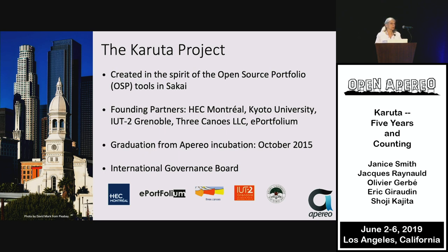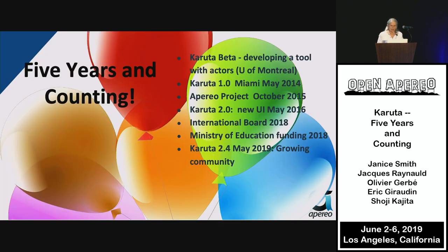At least one of our members, Eric Ducnoy, is here today. Thank you, Eric, for being here. From developing a tool with actors at the University of Montréal, to becoming an Aperio project in 2015, to having an international board in 2018 and receiving Ministry of Education funding from France in 2018, Karuta has come a long way, and we have a vibrant community, especially within France.